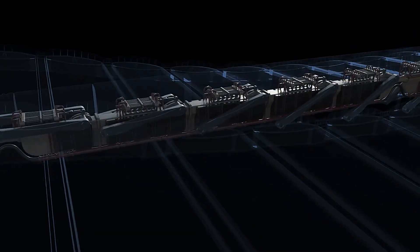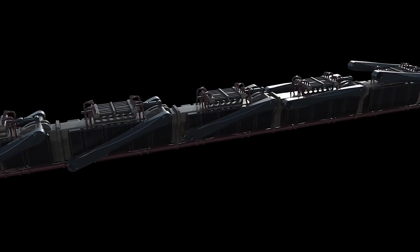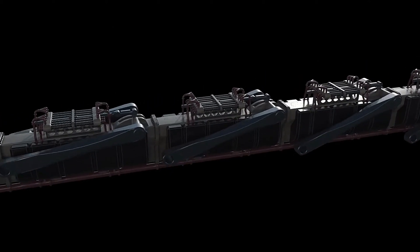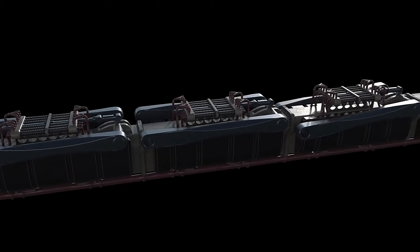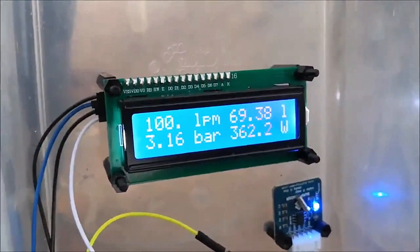The system consists of magnetic components that move with the waves. As waves pass, magnets generate a magnetic field that induces electrical currents in nearby coils. This electricity is stored or sent to the grid, offering a continuous energy source.